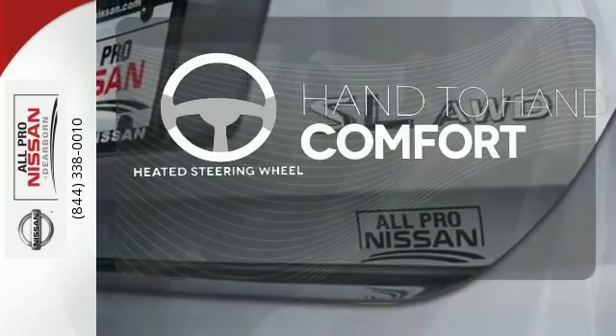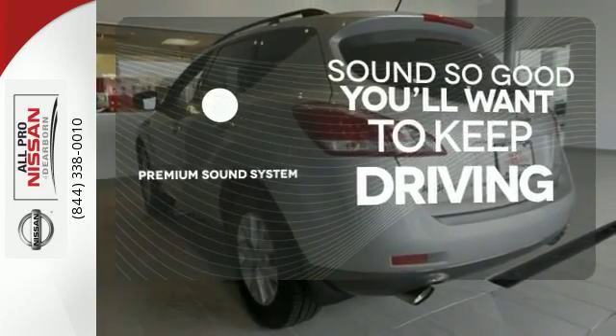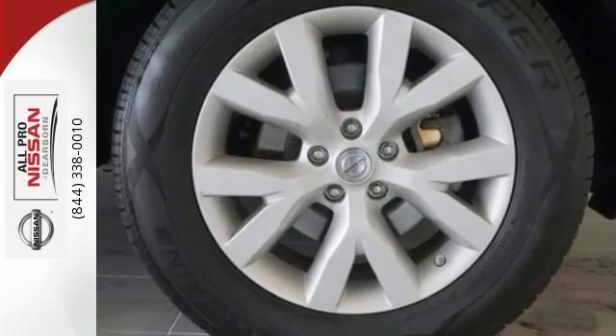The heated steering wheel gives you another layer of comfort on those cold days. You might take a drive just to listen to the premium sound system. Hindsight is 20-20 with a backup camera. Get behind the wheel today and feel how the Murano can change you.